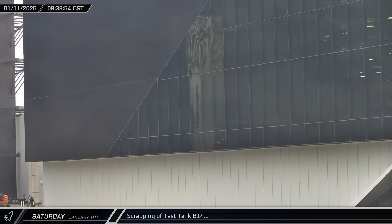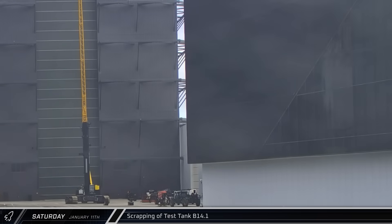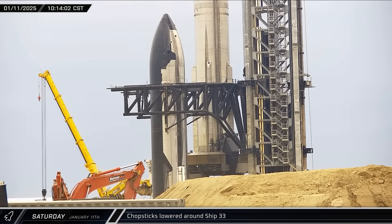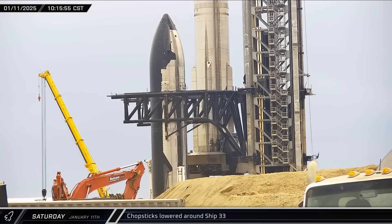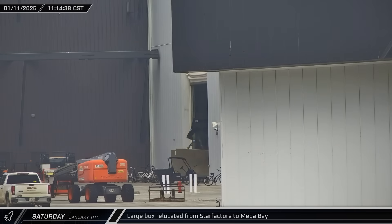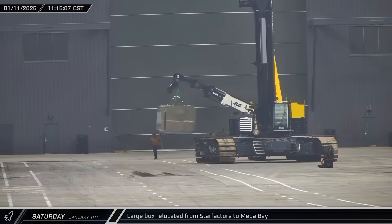Later that morning, by looking at the reflection in the Star Factory windows, we could see that the scrapping of test tank B-14.1 was underway in High Bay. The bottom of the article was cut free and the upper section lifted out of the way. By late morning, Ship 33 had been secured to its transport stand and the chopsticks were lowered from the rocket's lifting points. Back at the build site, one of the Star Factory doors was opened and a telehandler emerged carrying a stainless steel mystery box.